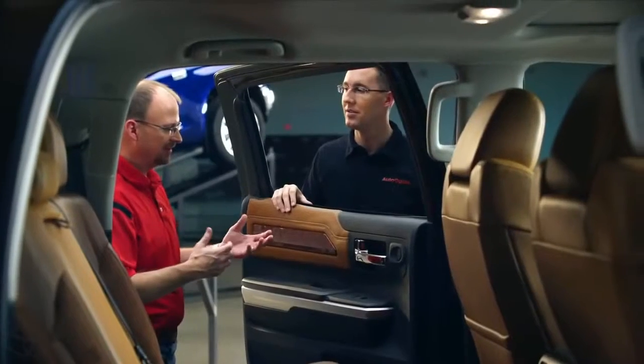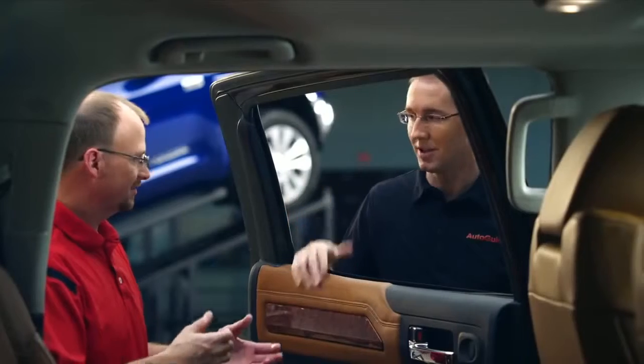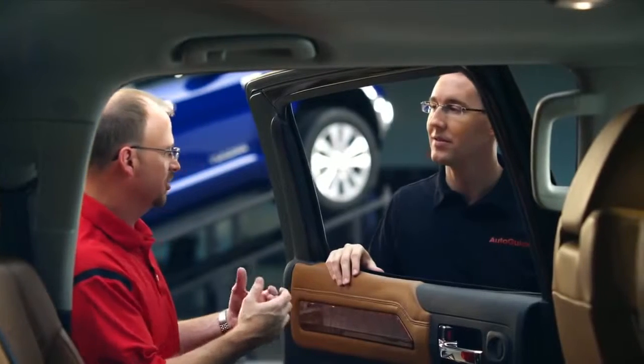That reminded me of a conversation I had with the CEO of Toyota. He told me: quit giving the customer what you think is cool, and give the customer what they really want. Listening to the voice of the customer was really one of our themes for this whole redesign of the truck.